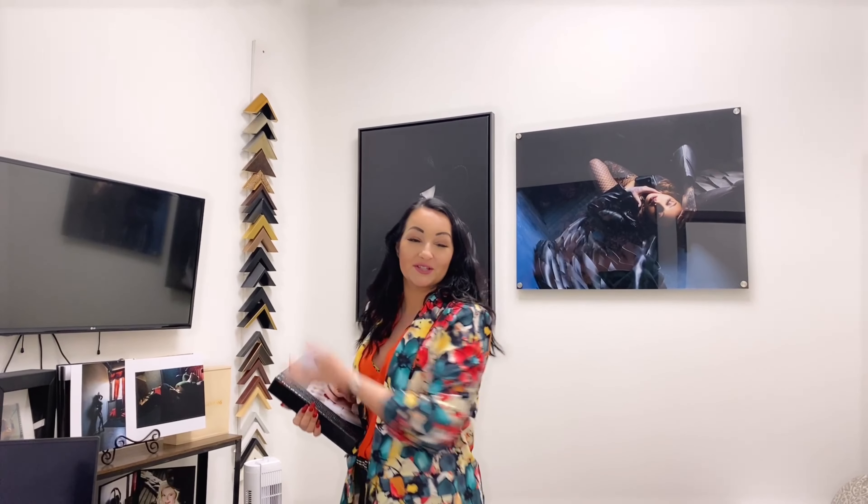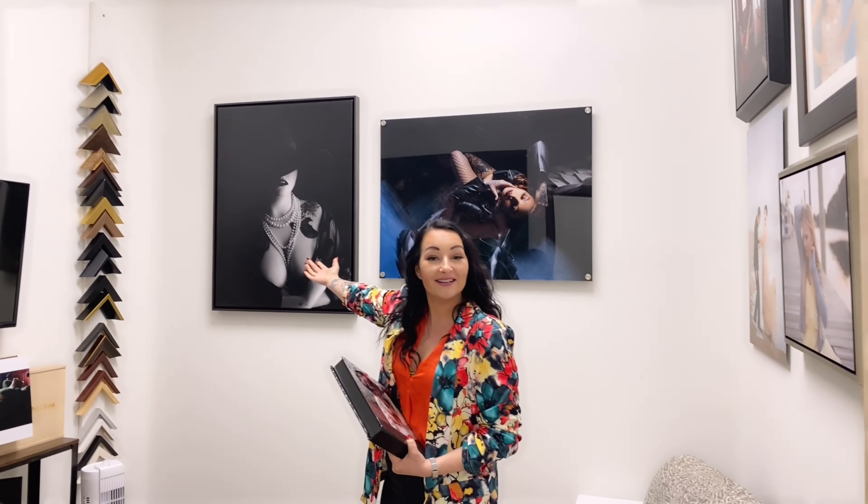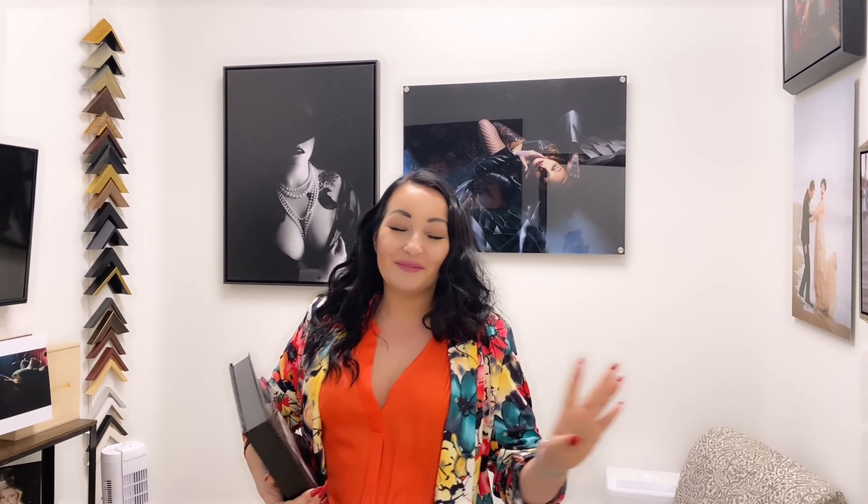When you get your beautiful images taken, we take you immediately into our viewing room and project your gorgeous images onto a slideshow so you can select what it is that you want for your wall art. And hopefully you'll select one for your bedroom, one for your bathroom, and one for your living room if you dare. I would put my own wall art everywhere because it reminds me of the goddess within.